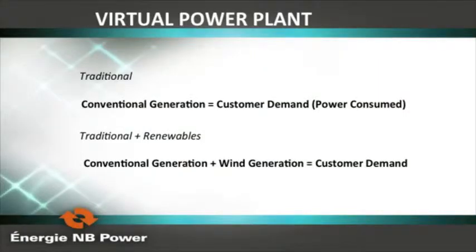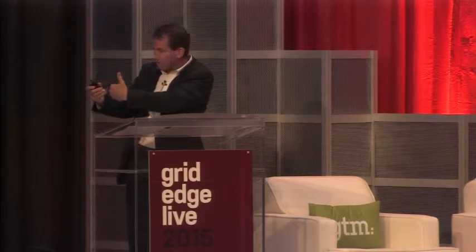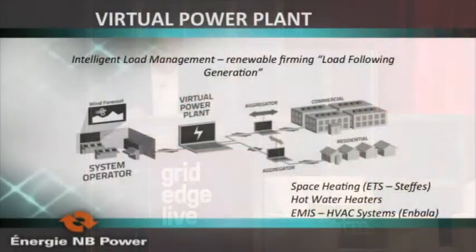In the past, conventional generation equaled customer demand. Now we have conventional generation plus wind equaling customer demand, and conventional generation takes the hit. You don't want to be spilling water when integrating wind, and if policy is too aggressive that's what happens — negative pricing, spilling water. So how do we engage the customer to get flexibility and take the pressure off conventional generation? We built a virtual power plant, an EMIS system that took wind forecast day ahead, hour ahead, and 10 minutes ahead, with aggregators watching loads on the same schedule.